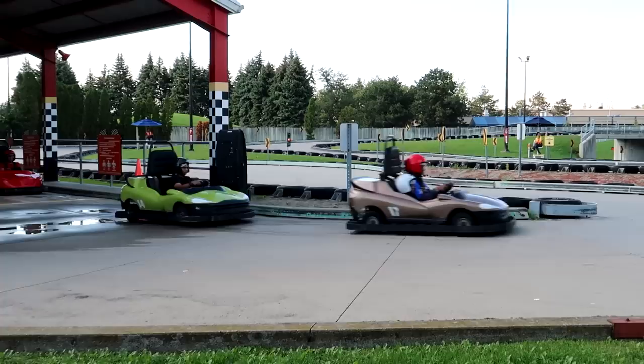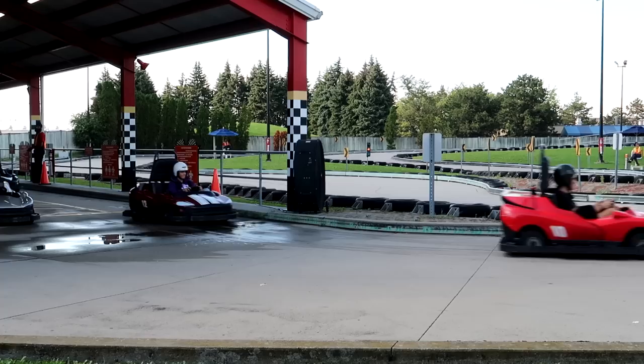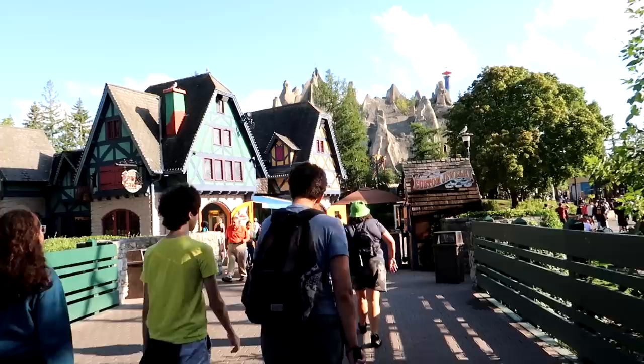Check this out — the go-karts here, they actually wear helmets. That's one thing that's a little different. I don't think in America they would ever ask someone to wear a helmet on go-karts — we're just a little different in that one way.